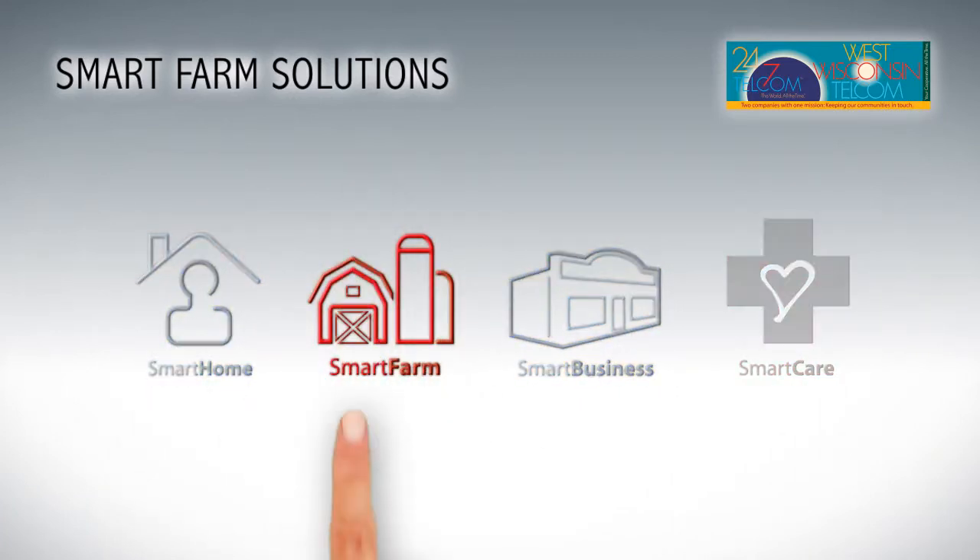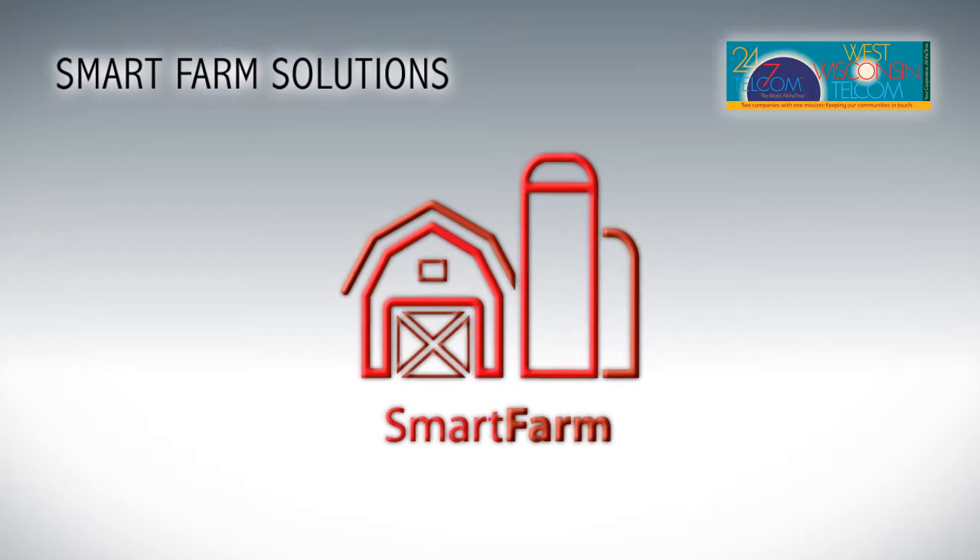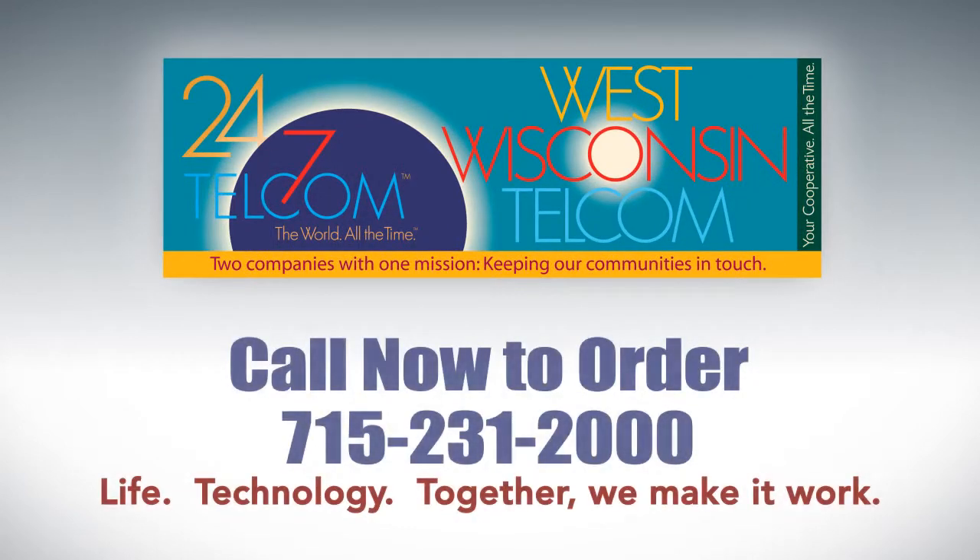Make your smart farm a reality today. Contact your representative to learn more.